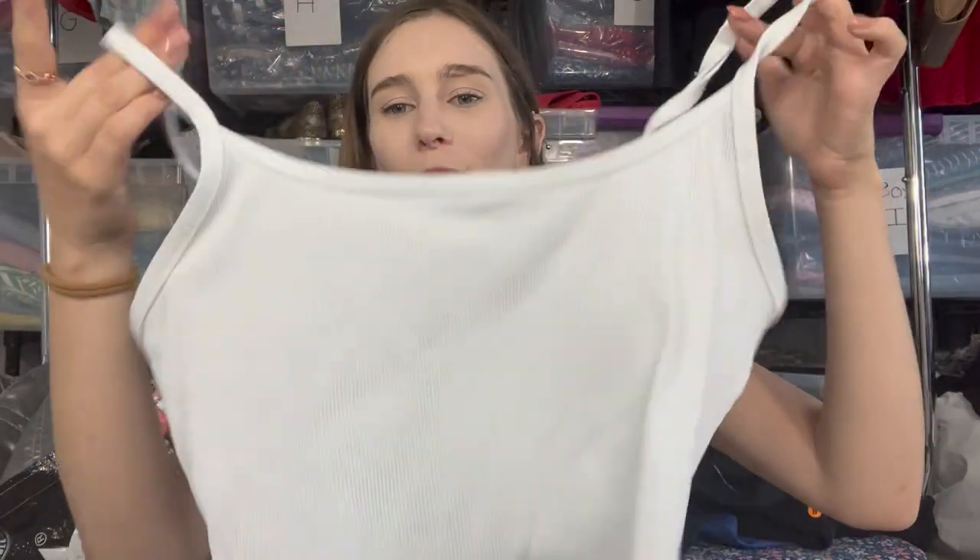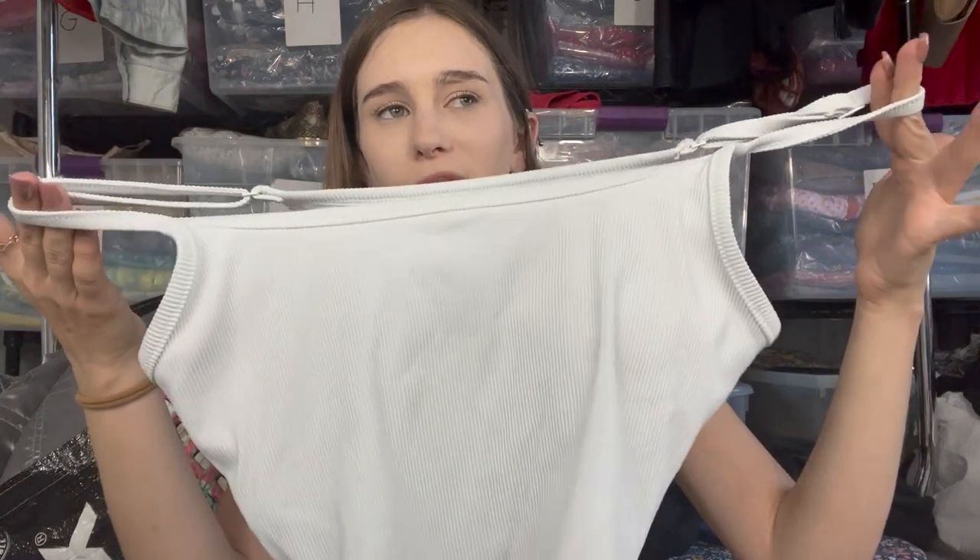Next is an Aerie bralette with a small stain that seemed surface level, so I put it in my wash pile. The last Aerie bralette I listed sold within two days for $12. I don't mind cheap sales if they have quick turnaround times — I don't want an $18 item that doesn't sell until November when I bought it in February.